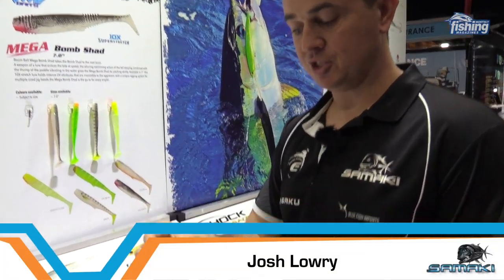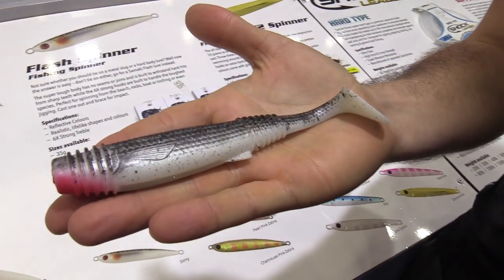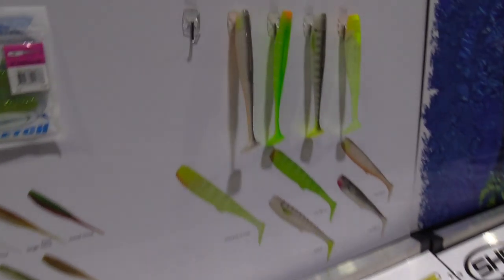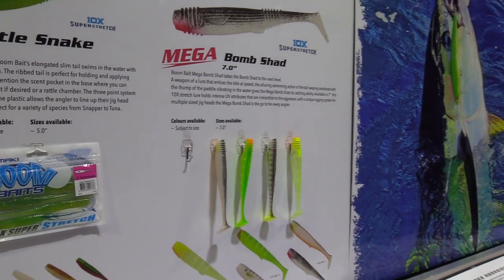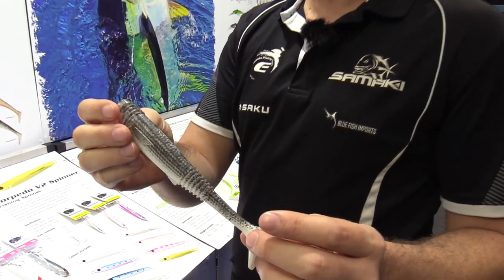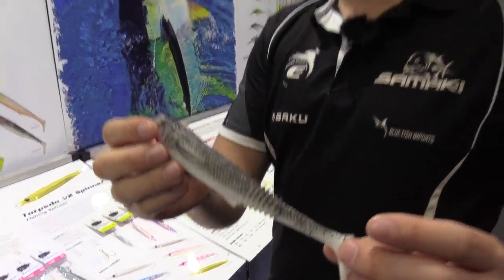Samaki have expanded their Boombaits range with a new seven-inch Bom Shad. They've done something a little different this time — they've all been custom painted in five awesome colours including a couple of natural colours, all with UV accents. They come in the packet with a custom-designed jig head to suit them. Very exciting — the big Barra guys have been asking for this on social media, and now it's here.